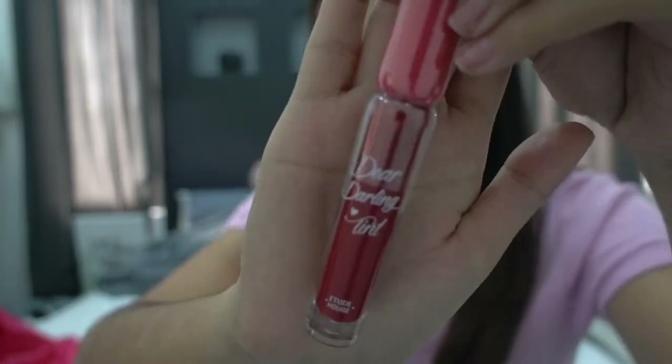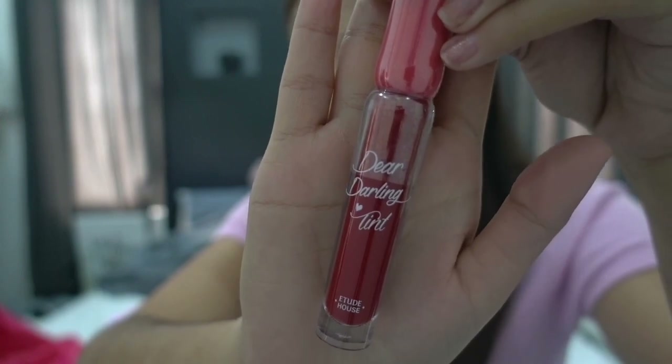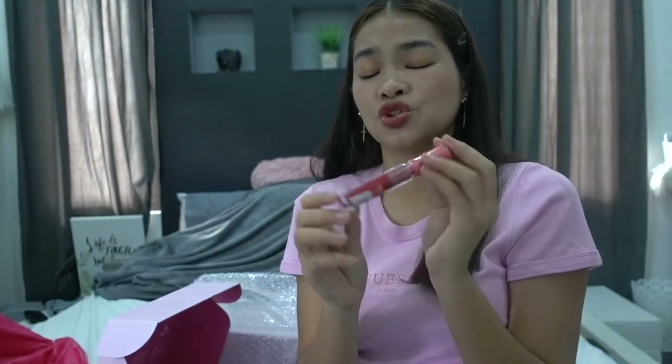Next is the Dear Darling Tint. Everyone knows this is a bestselling product. I wanted to try this shade — I think it's called Chili Red. This tint is very affordable, around 200 pesos or less. It's also long-lasting — even after eating, there's still a stain left on your lips, which I really like.